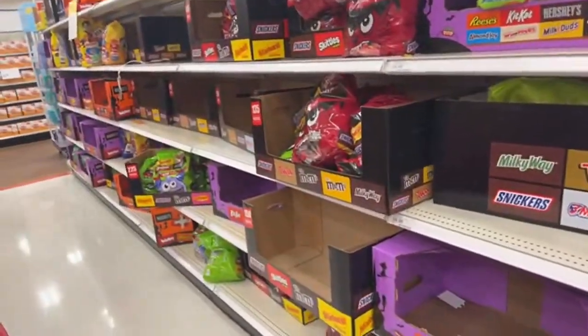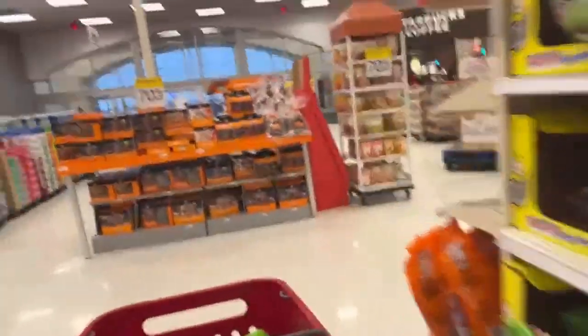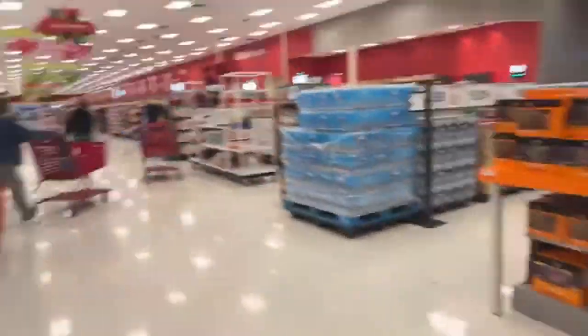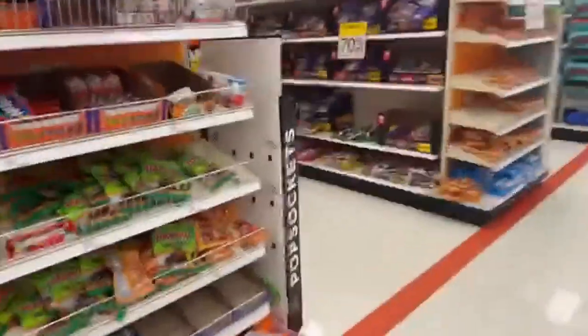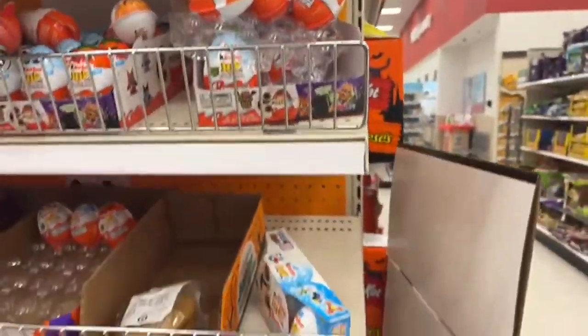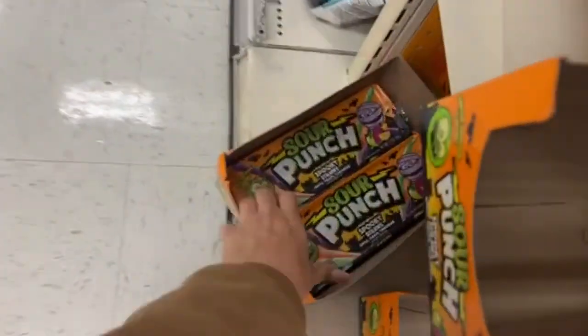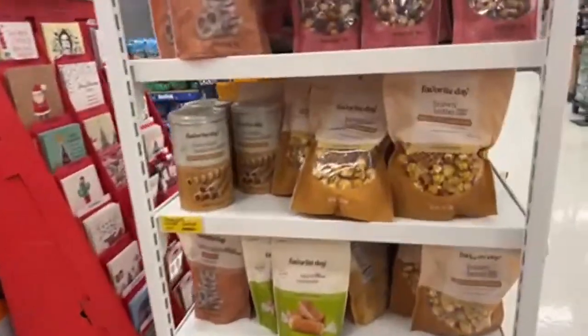We have so many candies — I really do hope that you find so many things. We're also going to see some other items over here. Once more, we have the Kinder Eggs; they have so many. Here we have these gummies with a 70% discount. Look, the Sour Punch — I love them. Okay, let's take these two.